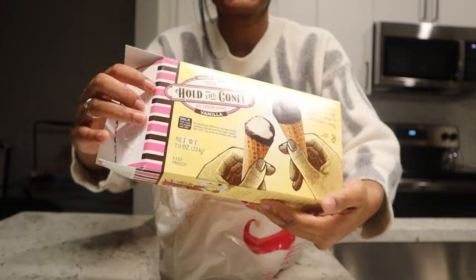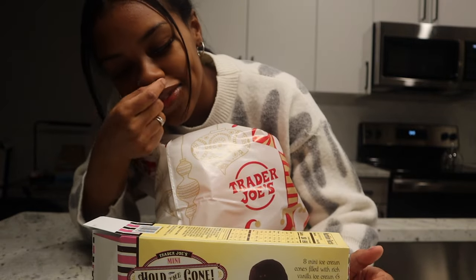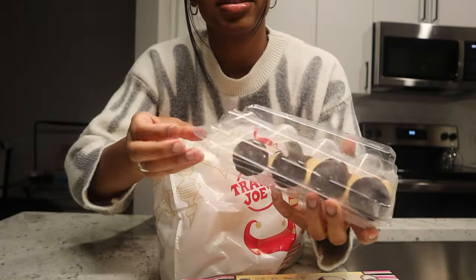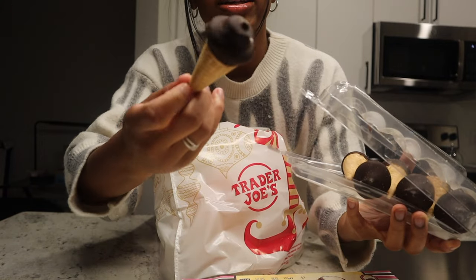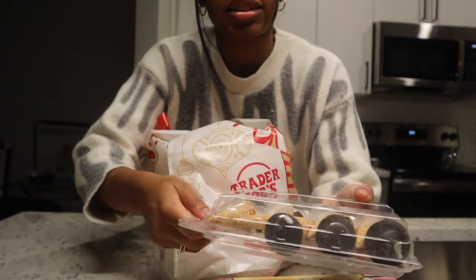I got these Hold the Cone ice cream cones — y'all, these are so good. It's like the cone part of vanilla ice cream. They're actually delicious, please get these. They're like $3. It's chocolate on top but all vanilla ice cream inside. It's so good. I don't even eat ice cream like that, but this is a good delicacy.